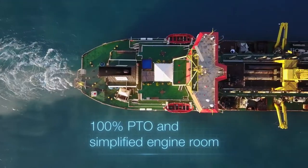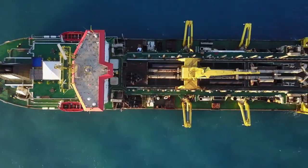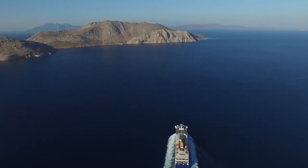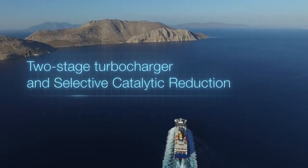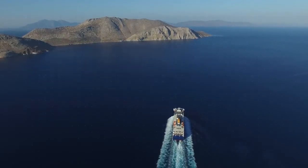How can we make the most of it? For dredgers, it offers a broad performance map with high dynamic operation capability and load acceptance. On a ferry, it provides best-in-class efficiency with its two-stage turbocharger and meets Tier 3 NOx regulations with selective catalytic reduction.